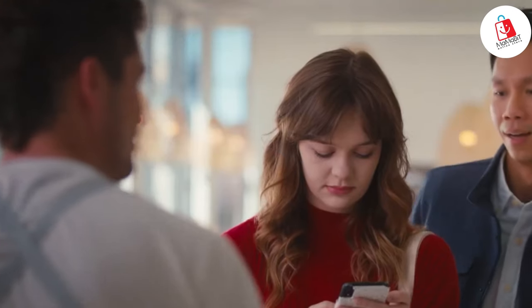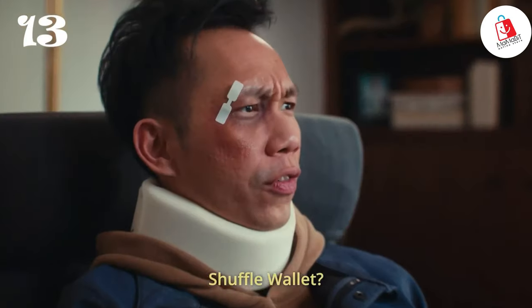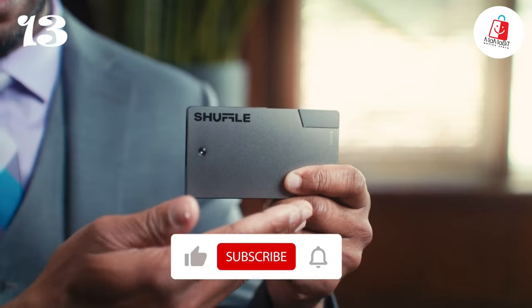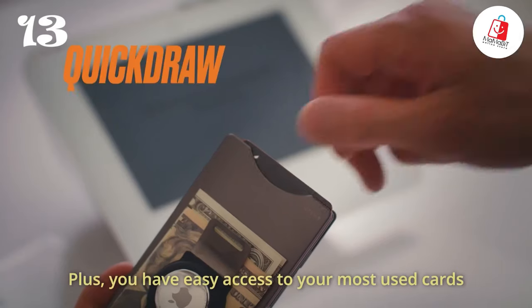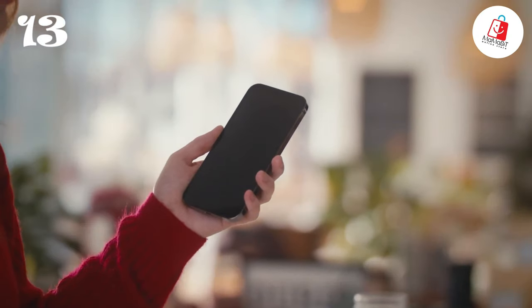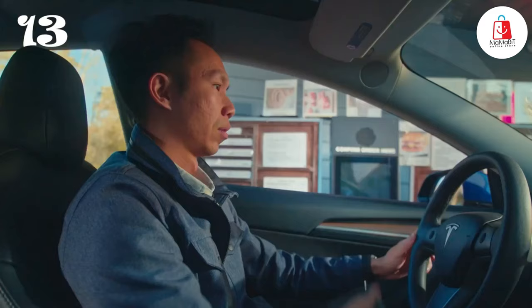Number thirteen: imagine standing in line at your favorite coffee shop, clumsily searching for your card among a sea of receipts and outdated loyalty cards. That's where the Shuffle Wallet comes in. Its innovative deck-of-cards opening mechanism means you can effortlessly flip through your cards without any hassle. This gadget is also packed with tech features — connect with a simple tap thanks to the NFC chip embedded in the silicone pouch, making it easy to share your contact info. With cutting-edge RFID blocking technology, your personal information stays safe from potential hackers or thieves.